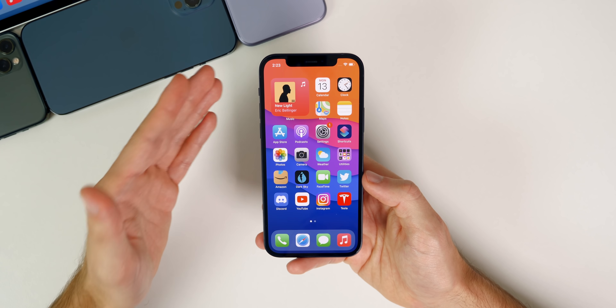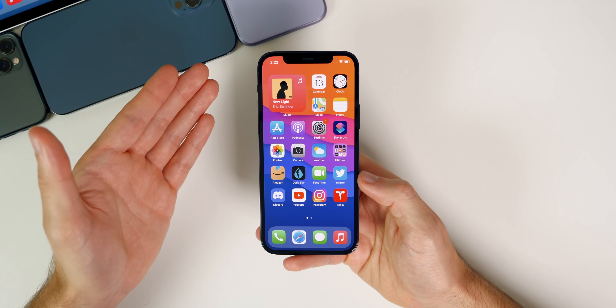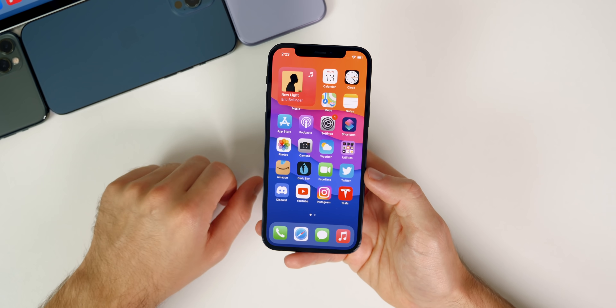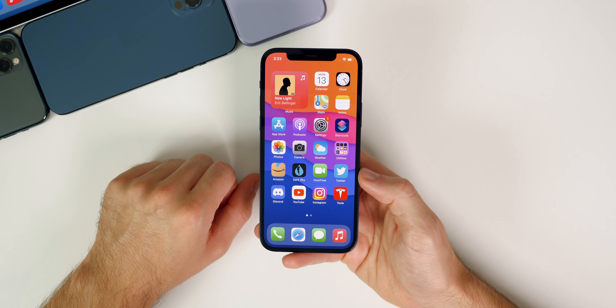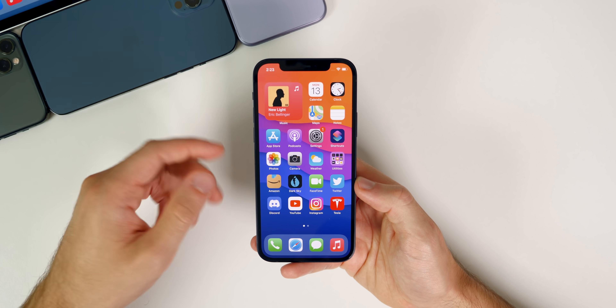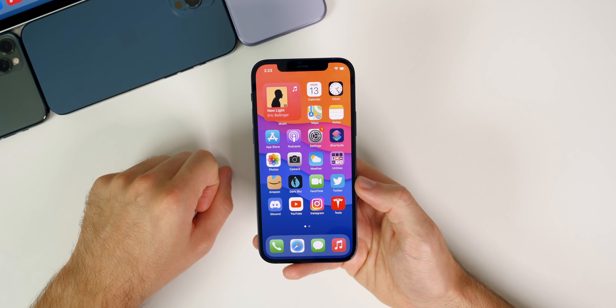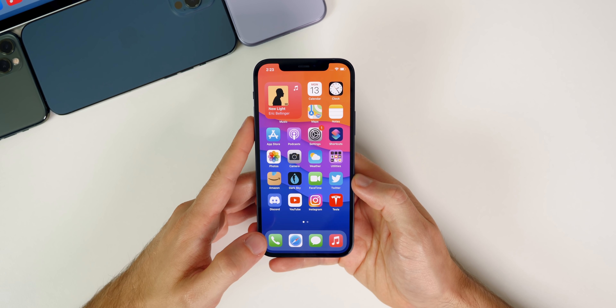Should you update to iOS 14.8? Absolutely — this is a must-update in my opinion just from a security standpoint. If you're planning to update to iOS 15 you could wait, since it's coming in a couple of weeks. But if you're not planning to update to iOS 15 right away, go ahead and install iOS 14.8 as soon as possible because it has some pretty important security patches.